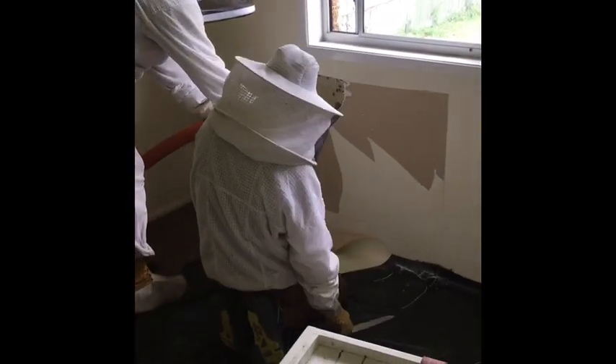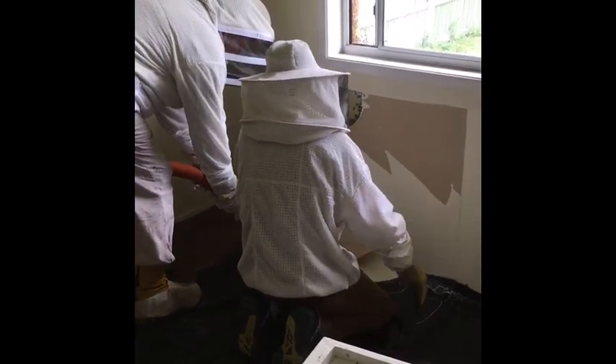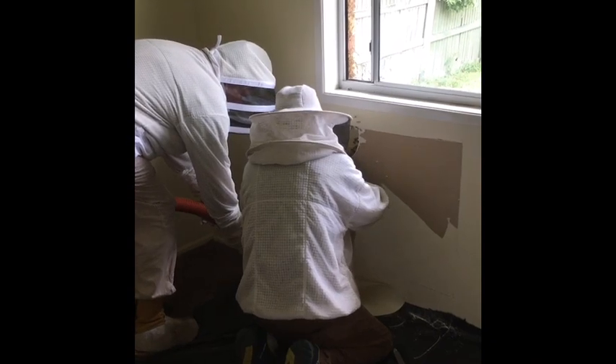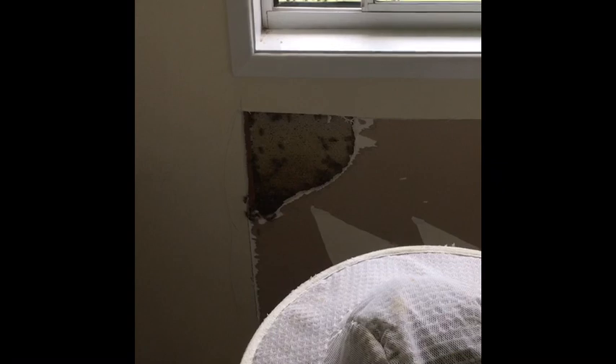We're straight into the bees. Oh, they're making beautiful honey — they've packed some nice combs in there. I think these guys have been here for more than a few weeks.